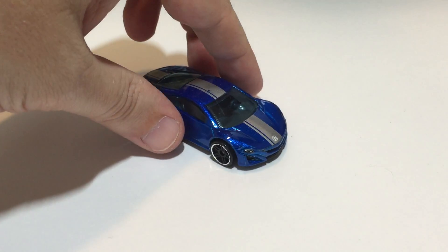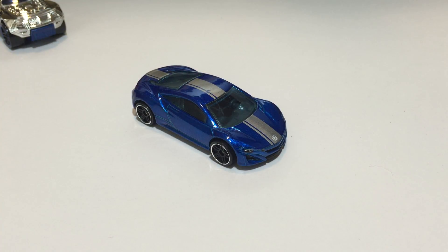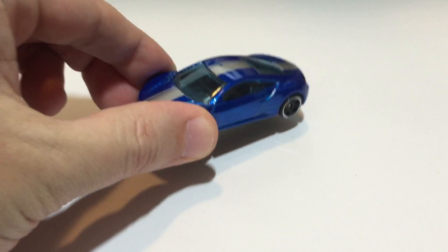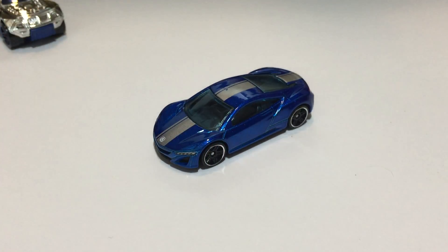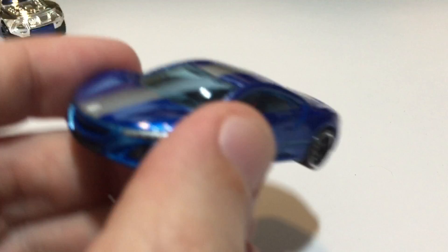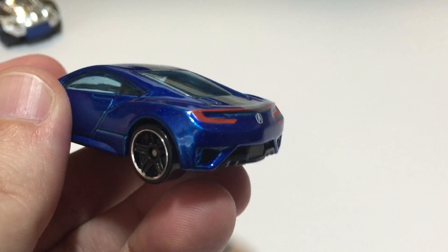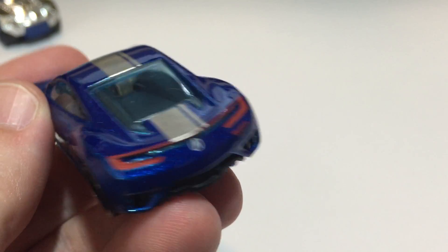Next up we have the very cool 2012 Acura NSX Concept, from the 2015 Workshop Speed Team. This has got a little scuff on the top of it straight out of the box — wasn't very happy about that. Since I've only been doing this for a couple years and only been opening them up recently, I'm going to start keeping a closer eye out whenever I go to the store. I do like the details on the lights, that's pretty cool.